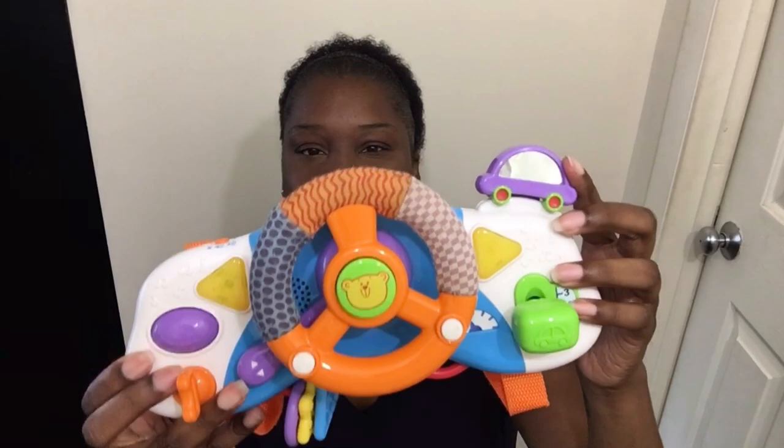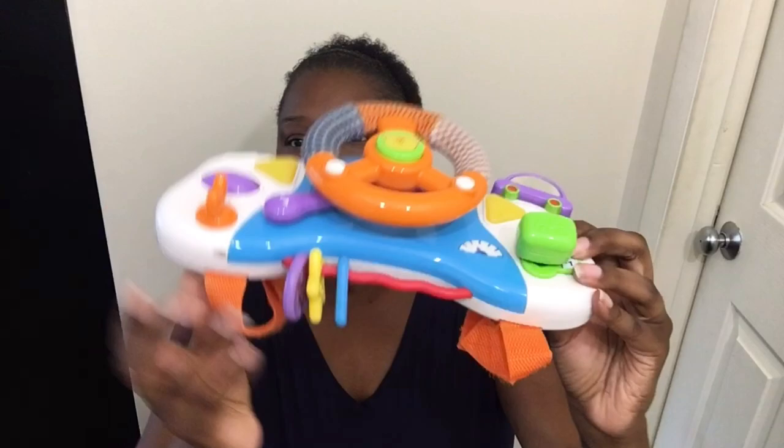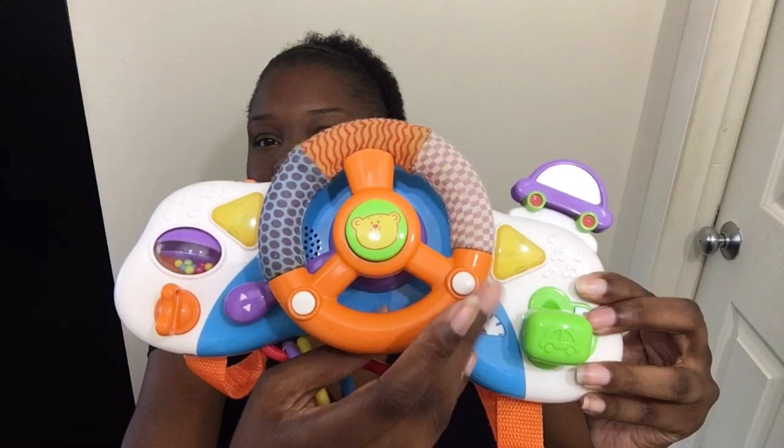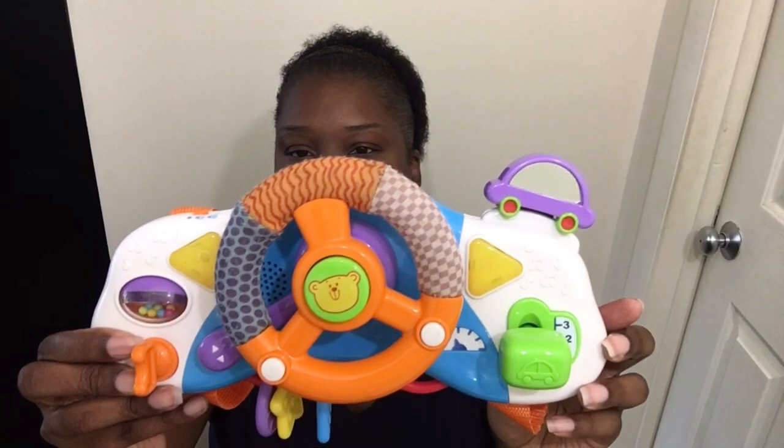I got this for Brie — she has her own little steering wheel now! This was $1.48. The batteries are in it so let's turn it on — she can steer and play. It's super cute. I don't know who makes this little bear, but it's adorable.